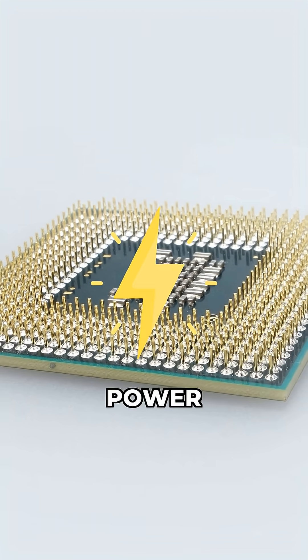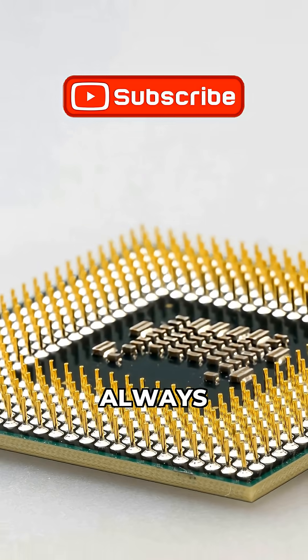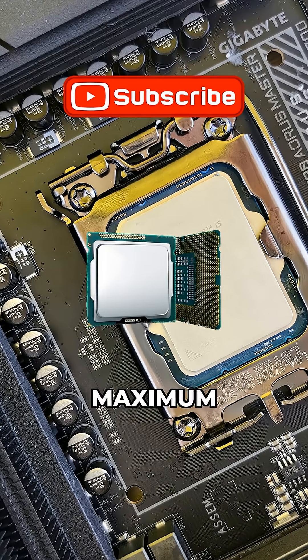If you're only gaming or doing light tasks, your CPU might not hit these extreme sustained power levels, making an ultra-high-end cooler potentially overkill. Always research your specific CPU's typical maximum power draw under stress to pick the right cooler for your needs.